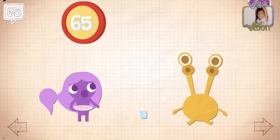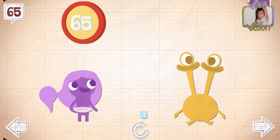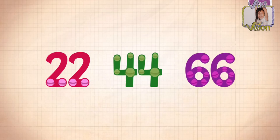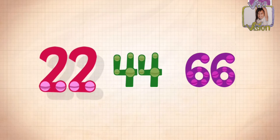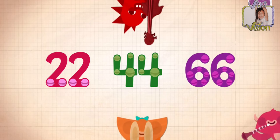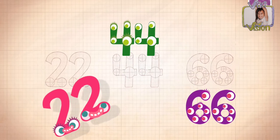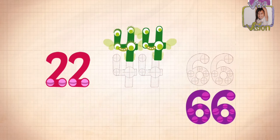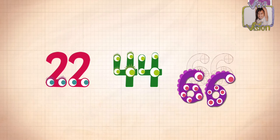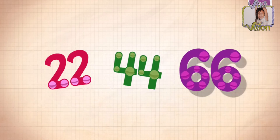Dizzy, dizzy, dizzy! 22, 44, 66! Count by 22s.